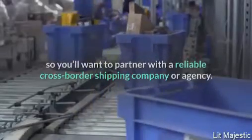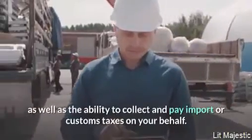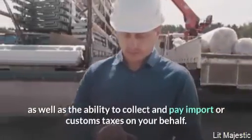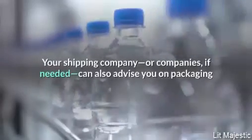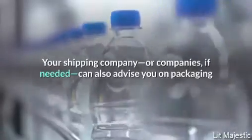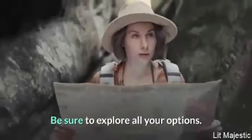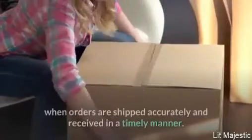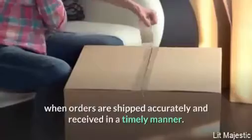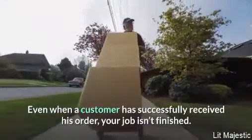Some cross-border shipping partners may have better access to certain markets, as well as the ability to collect and pay import or customs taxes on your behalf. Your shipping company can also advise you on packaging and labeling for shipping across borders. Be sure to explore all your options — reliable shipping partners can truly drive your success when orders are shipped accurately and received in a timely manner.